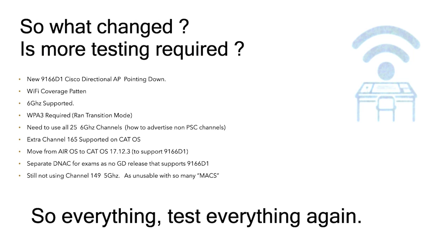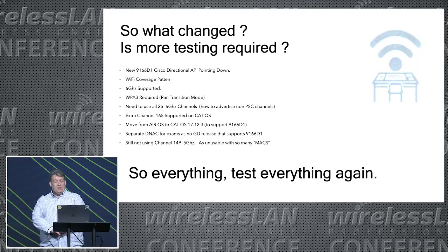So was more testing required? Had we changed much? Well, we basically changed everything. We had new coverage patterns, 6 GHz, WPA3, more channels, we had this extra channel, we're going from AirOS to CatOS, and we had to go to a DNAC release that wasn't GED just to support these APs.